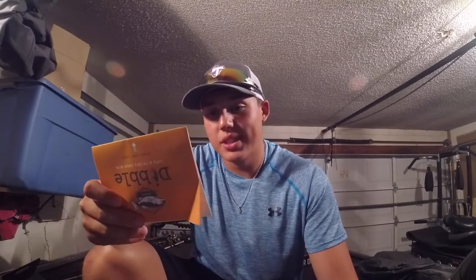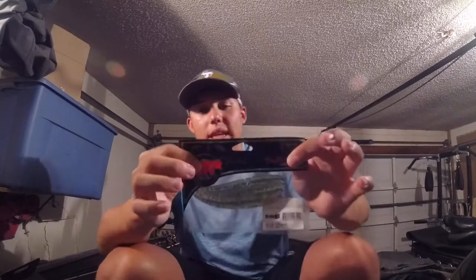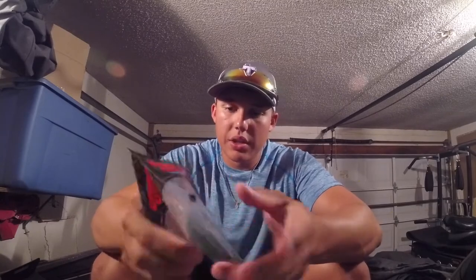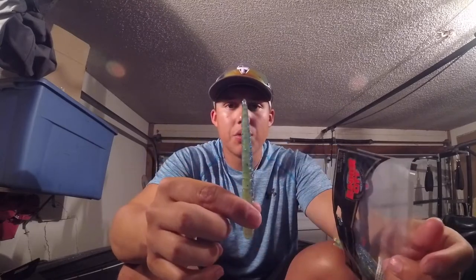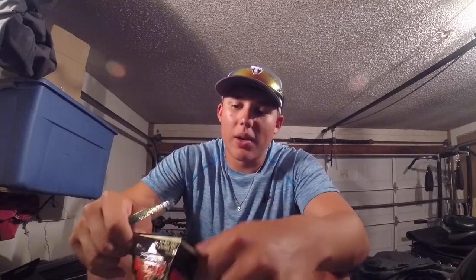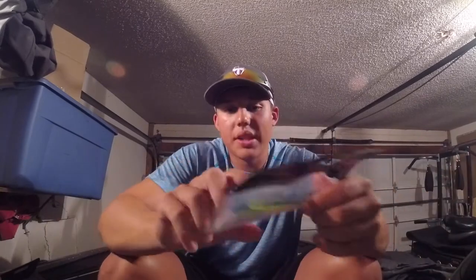We've got $16 worth of bait in here. First up is a Lucky Craft Slug-Go — a really unique looking bait, a shape I've never seen before. It tapers down to a little point with grooves in the middle. Looking at how it moves, I think it'll be super good on a shaky head. I've got a night tournament coming up and that's something I'm definitely gonna try. It was $2.60, so not too expensive.